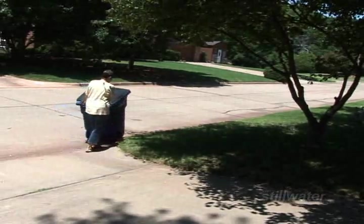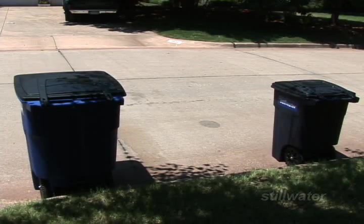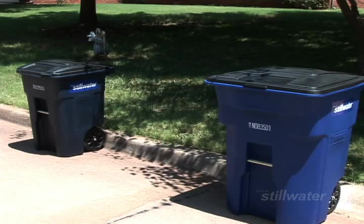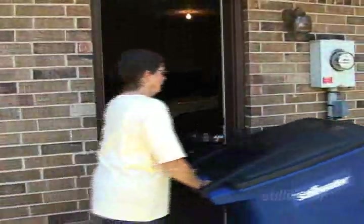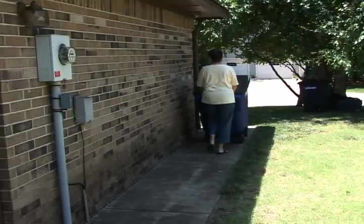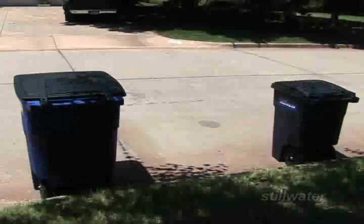Place the cart at the curb on collection day by 6 a.m. Keep the cart at least 5 feet away from all other objects like parked cars, mailboxes, or fences. Avoid dragging the cart — it has wheels for easy movement. And don't place anything on top of or beside the cart on collection day.